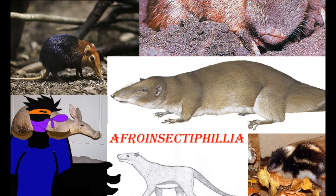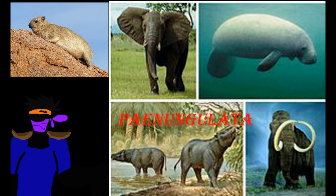These earlier-derived organisms are one half of the Afrotheria. Now let's go to the other half: superorder Paenungulata, which means 'almost having hooves.' This is the category that includes elephants and their closest relatives.